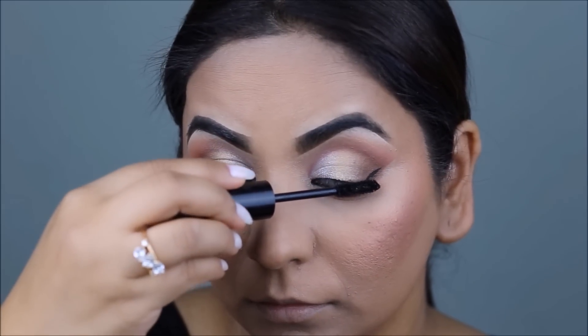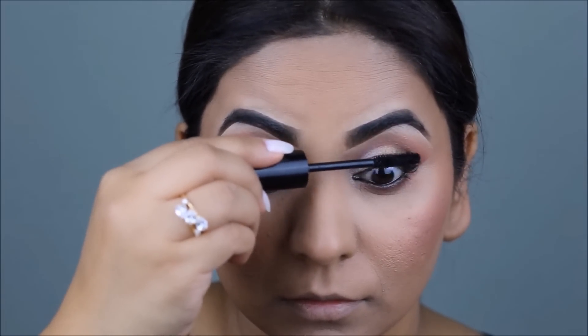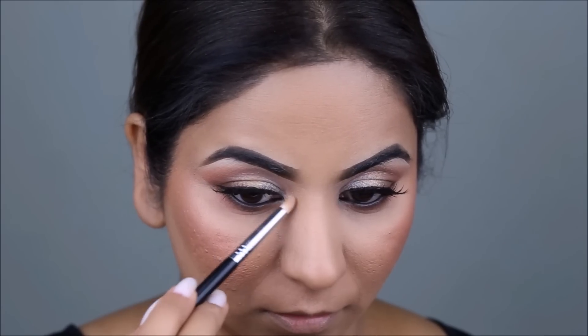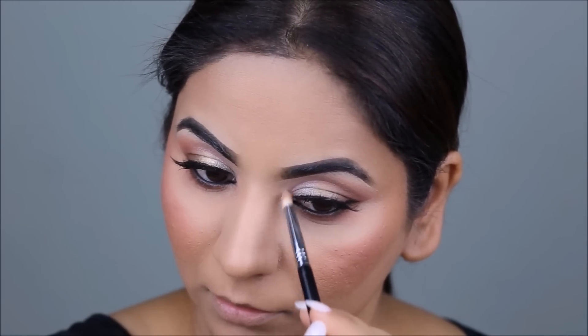After a coat of mascara, I'm going to apply my falsies. The ones I'm using today are from Ardell — their Foaming in 810. To highlight my inner corners and brow bones, I'm using the So Hollywood Illuminator from Anastasia Beverly Hills.